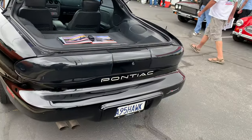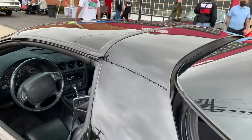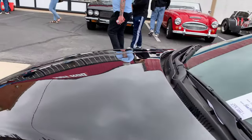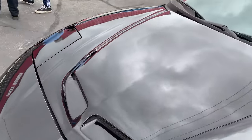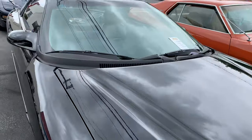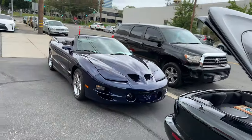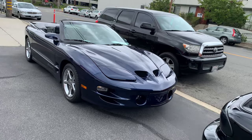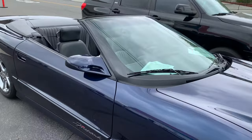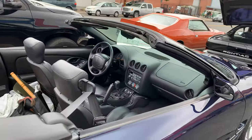It's a 95 Pontiac Firebird — this is the Firehawk, so it's got the Ram Air hood on it. Another Firebird Firehawk — it's a later one, but it's a convertible with a six-speed.